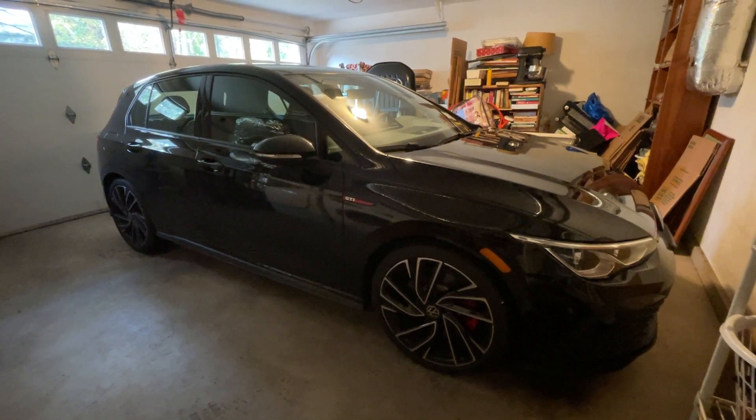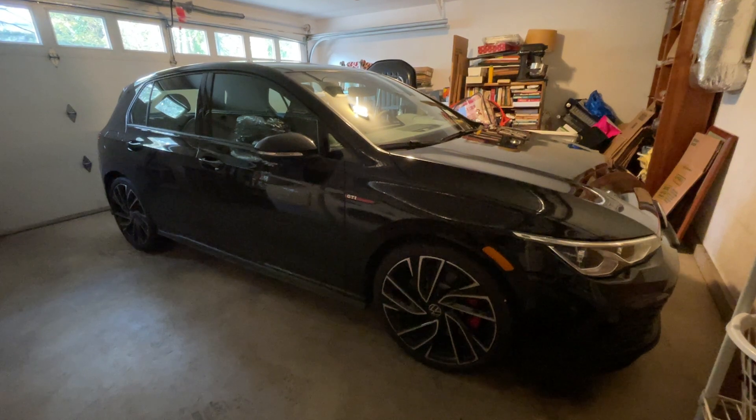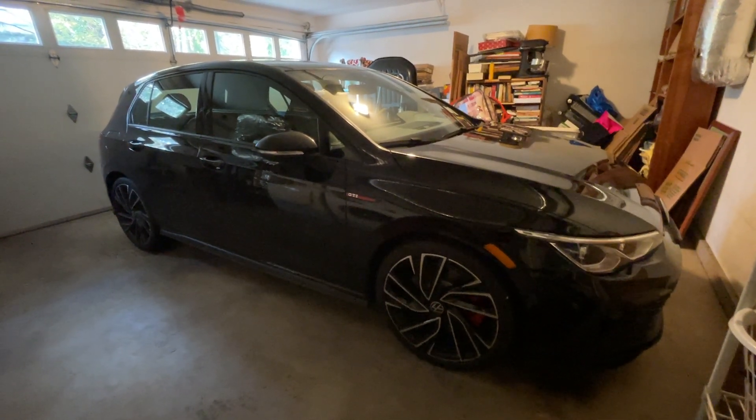This is a 2022 Volkswagen Golf GTI Autobahn trim. It is sitting in my garage because it died.